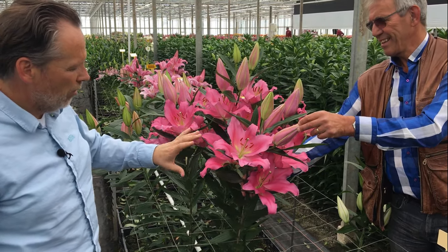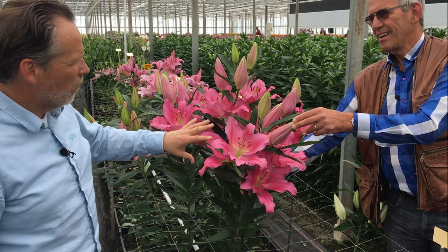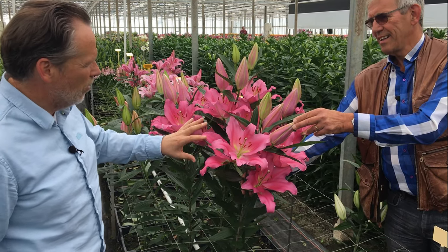But it is Oriental, so you need good soil, good growing circumstances. It's not like an OT — it is an Oriental.